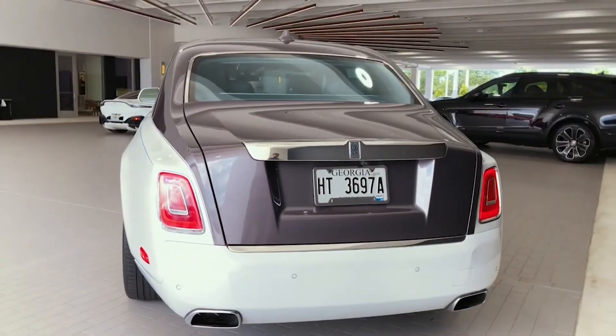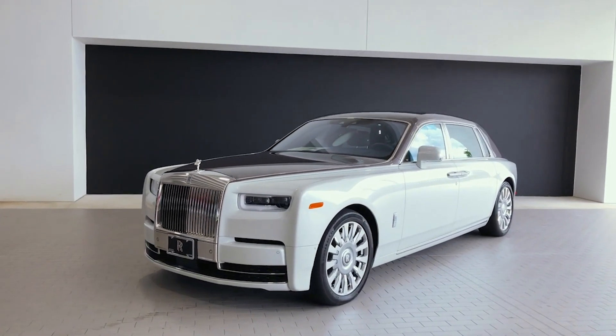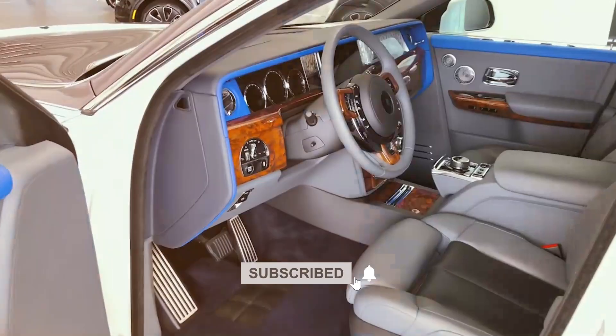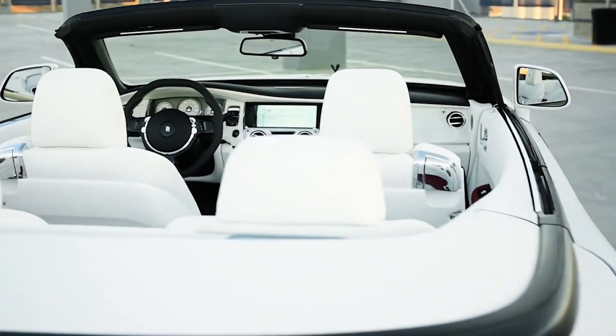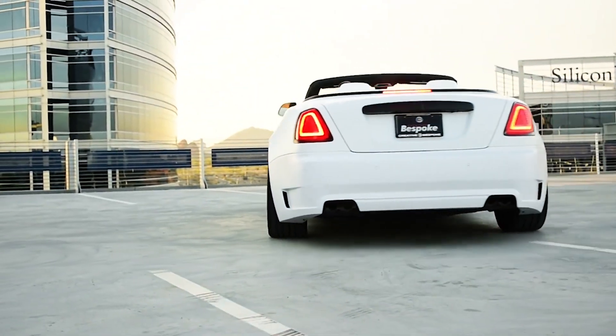Are you fascinated by the charm of Rolls-Royce and its top 5 cars and SUVs? Make sure you don't miss our future content — subscribe to our channel and click the notification bell. Thank you for joining us on this incredible journey through the world of Rolls-Royce excellence. Stay tuned for more captivating content as we explore the world's finest luxury vehicles.